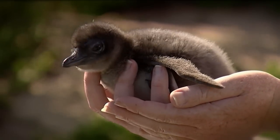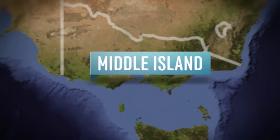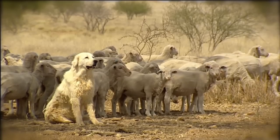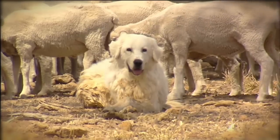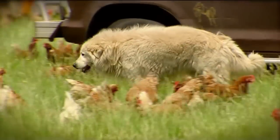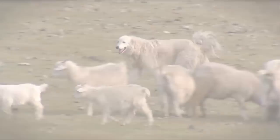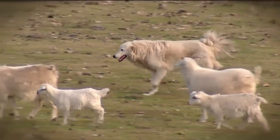His job will be to protect a colony of little penguins on Middle Island, just off the southern coast of Victoria. He'll be living on the island through the summer breeding season looking after penguins. The dogs are generally used in Australia as stock protectors — for free-range chickens, farms, and those sorts of things — and our program uses these dogs' natural ability to protect things.